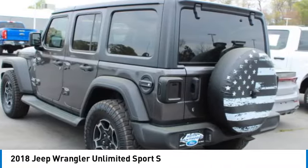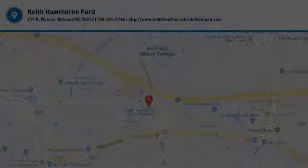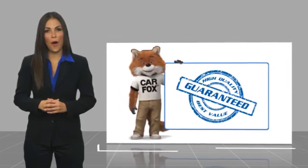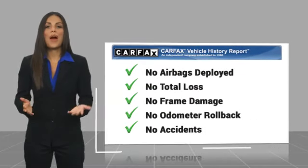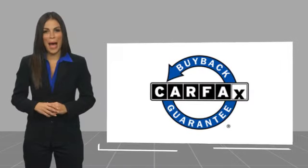A vehicle like this doesn't come along every day. Come in and get it before someone else does. Here's another high quality vehicle with a CARFAX Vehicle History Report. Be sure to find a complimentary copy of this report online or contact the dealership. This vehicle qualifies for the CARFAX Buy Back Guarantee.